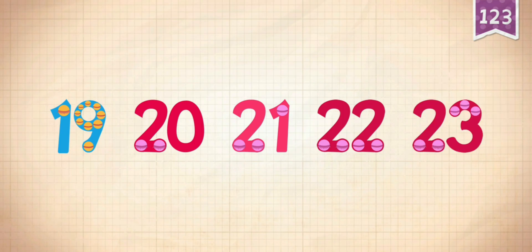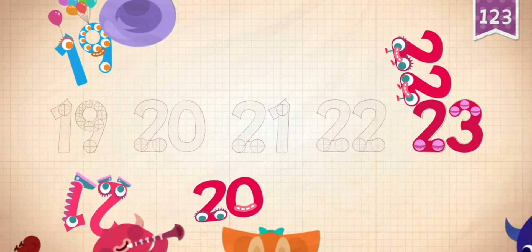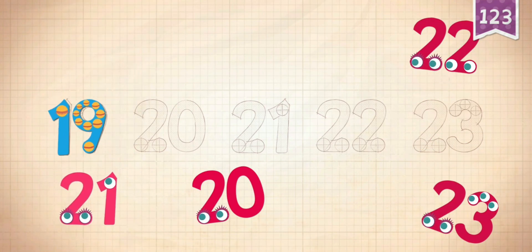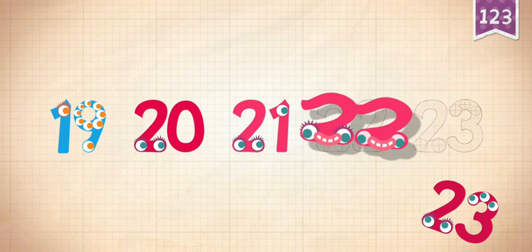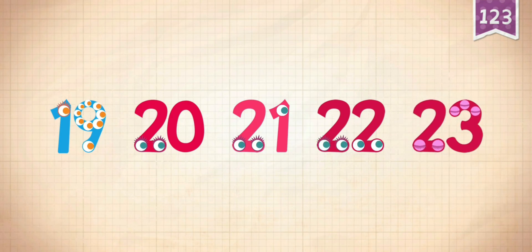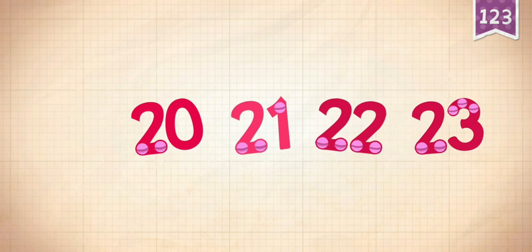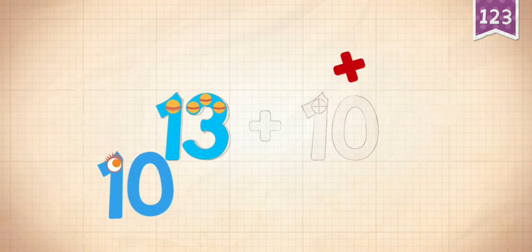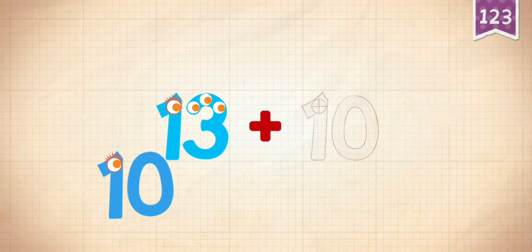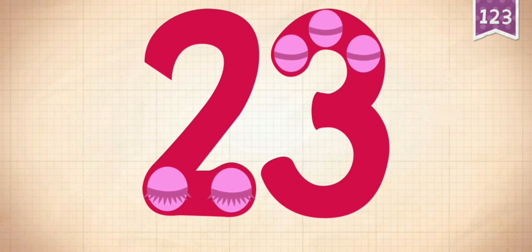Count by 1's starting at 19. 13 plus 10 equals 23.